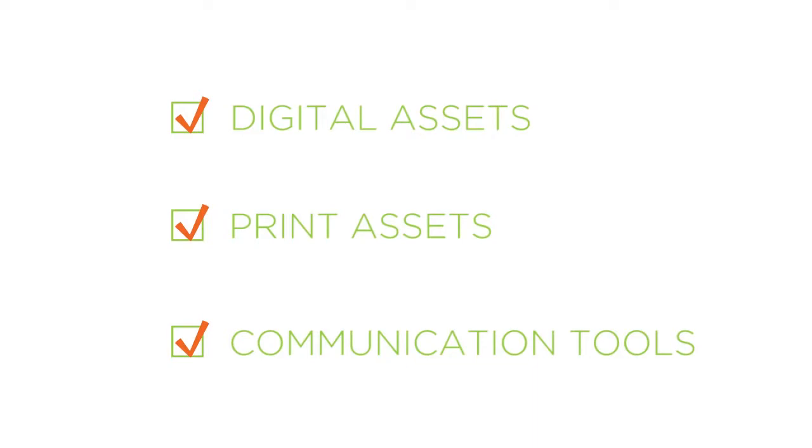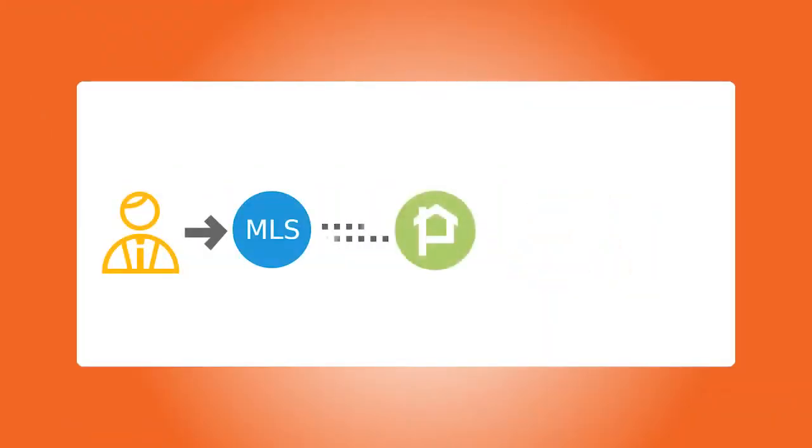We give you three types of tools: digital assets, print assets, and robust communication tools to keep in touch with your potential buyers. And because it's connected to your MLS, anytime you update a listing with a price change or new pictures, all of your marketing materials will also be updated automatically everywhere.